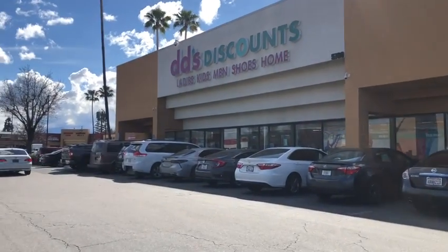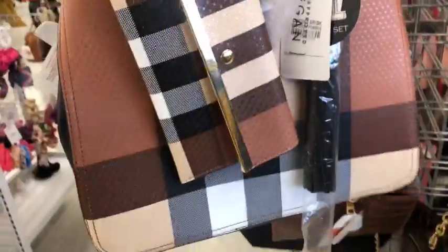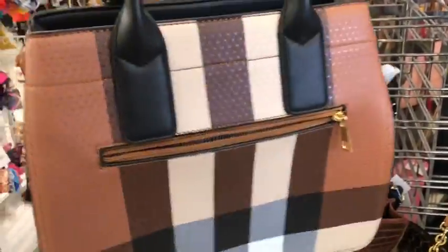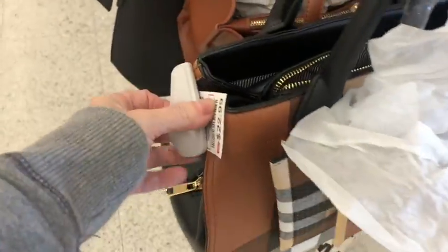We're gonna do a DD's run today. Haven't been here in a while. Look at this bag, you guys — looks very Burberry, vegan, and comes with a wallet, and it is only $23.